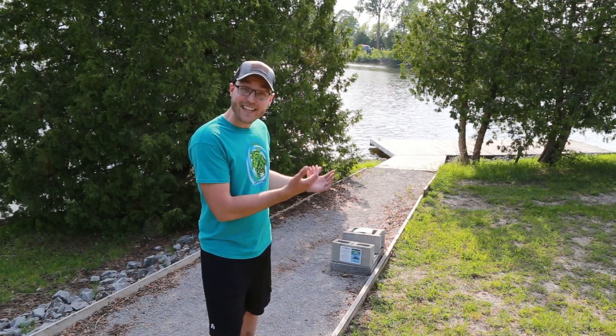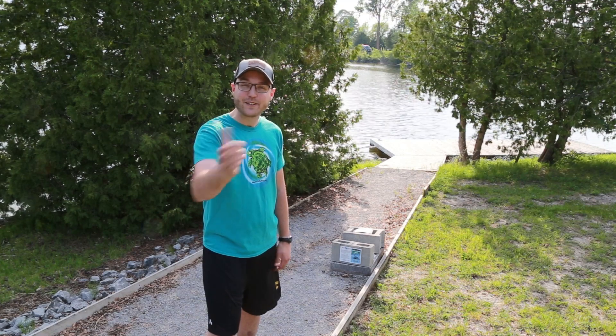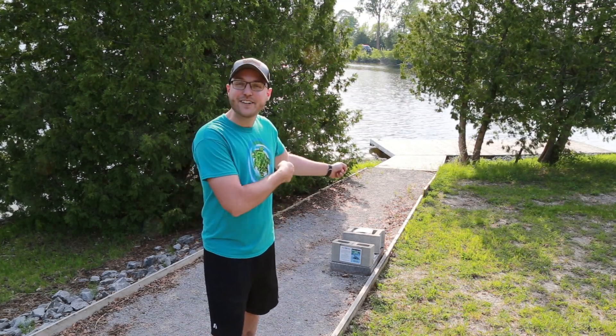So together we were able to save this painted turtle family, and now I have some exciting news to show you. Let's take a look at some hatching baby turtles.